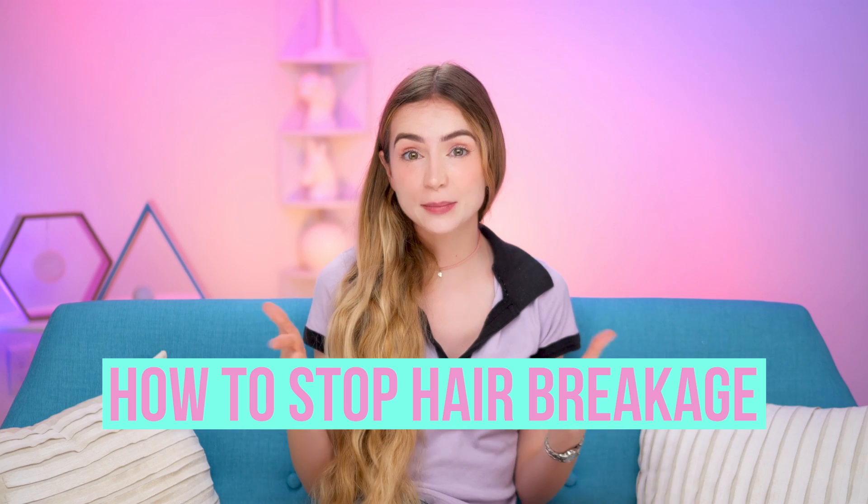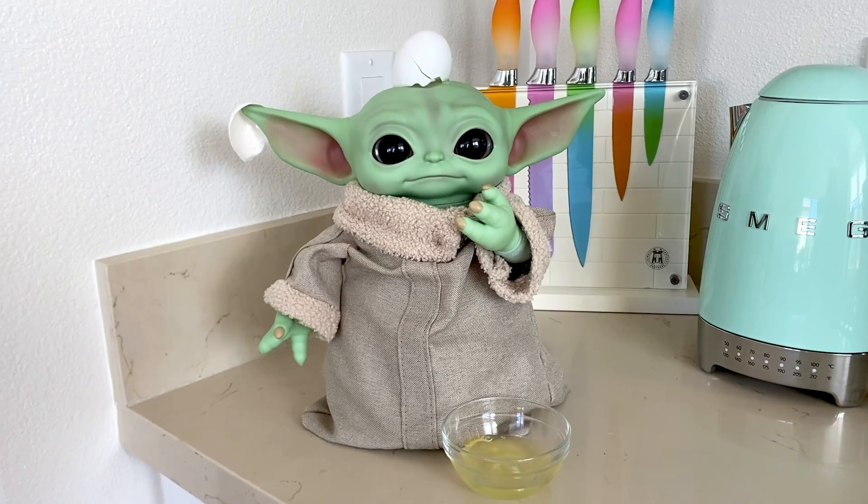So now you know how split ends happen — what can you do about them? We can send people to space, but we apparently still cannot unsplit a split end. There are split end serums that can act kind of like a temporary glue and hold the split ends together for a while. I've never tried any myself, but I'd like to — I'll link to some in the description in case you want to try some too. Since we can't really fix them after they happen, we need to work on preventing them.